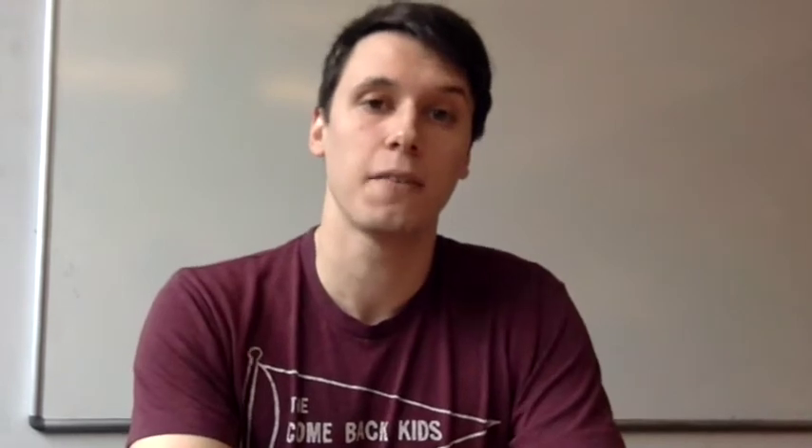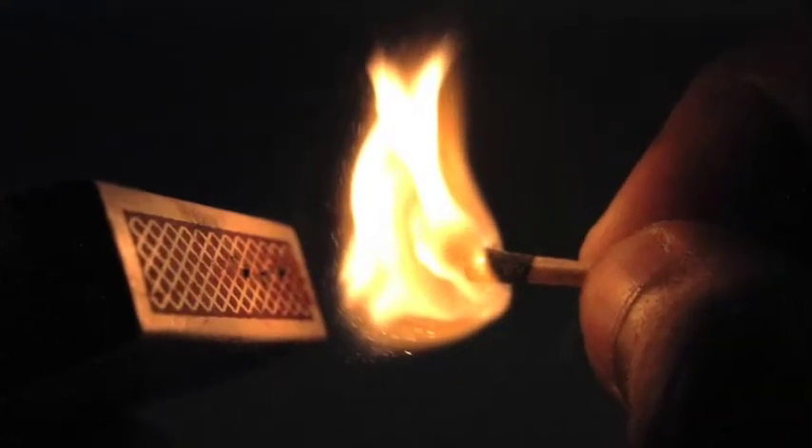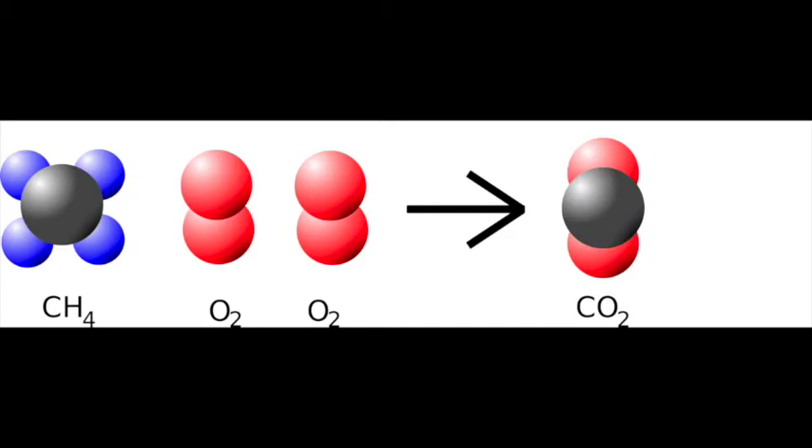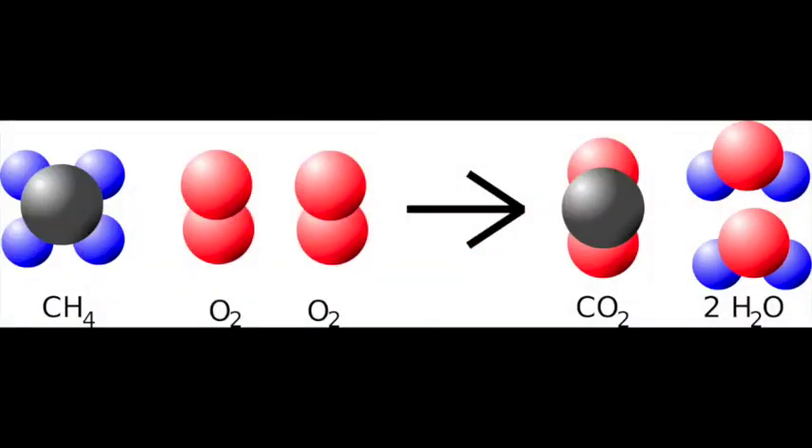First let's take a few steps back and think about chemistry. You, me, the screen you're watching this from — everything is made up of molecules, and a molecule is made up of atoms. When the atoms inside a molecule rearrange and form a different molecule, we say a chemical reaction has happened. So for instance, when we light a match the wood within the match reacts with the oxygen in the air and forms carbon dioxide and water. The energy released in this reaction is seen as heat and light. At a molecular level, the atoms inside the molecules are unchanged — they've simply just been moved around.